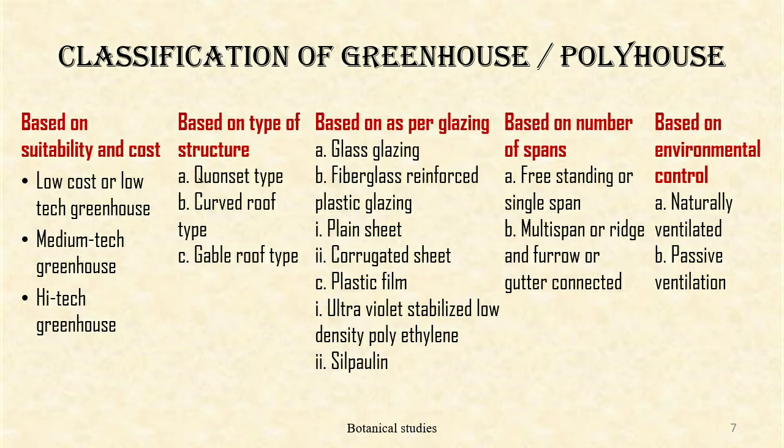Based on glazing, greenhouses are classified as glass glazing, fiberglass reinforced plastic glazing, plain sheet, corrugated sheet, plastic sheet, ultraviolet stabilized low-density polyethylene, and silpoline.